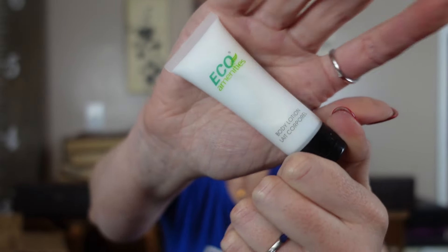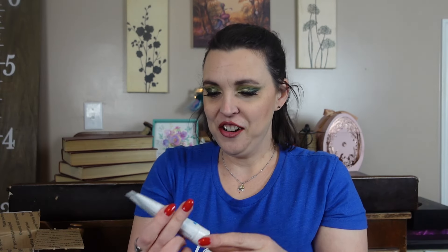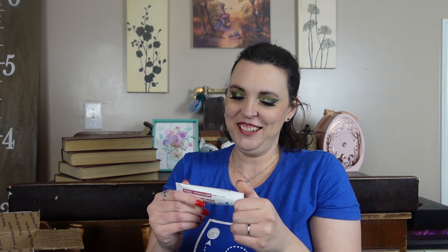This is Eco Amenities Body Lotion — tiny little lotion. And anti-fungal cream. I don't know what I'll do with that — athlete's foot, jock itch, ringworm. Okay. Keep that in mind — it comes in handy.